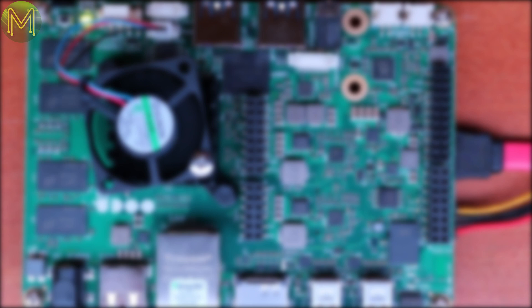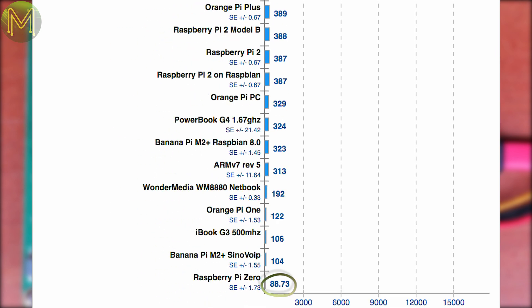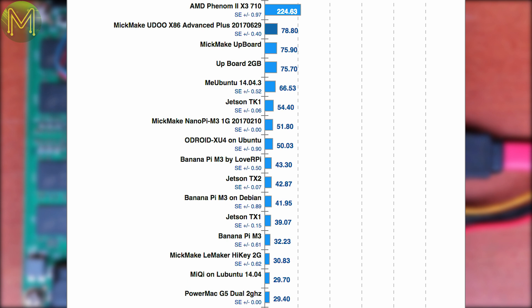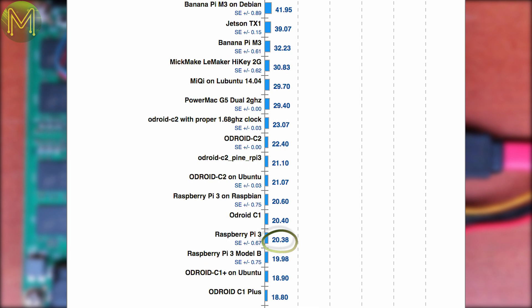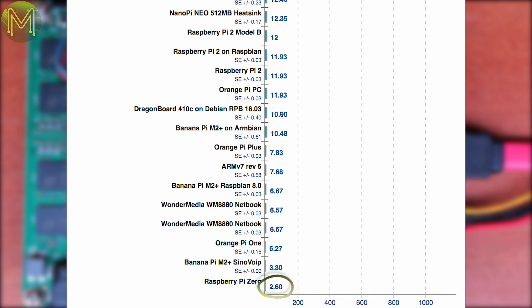On to encryption performance. John the Ripper saw the Udo on par with the Hikey and Jetson TX2, but 2.4 times faster than the Pi 3, and the Pi 0 is trailing at the back at 17 times slower. OpenSSL benchmarks had a similar result: 3.9 times faster than the Pi 3, and the Pi 0 — well, it's out at whoop whoop, which is a place in Australia that is so far away no one has ever been there.